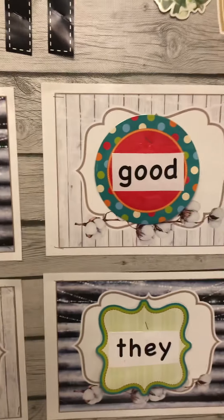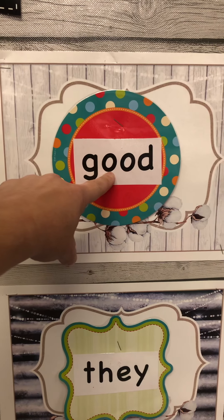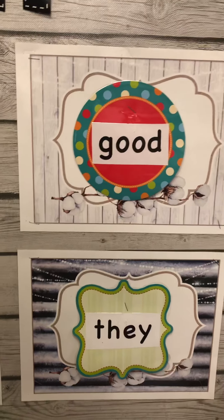And then the two new words this week — we've got the word "good." Two O's that go "uh" — g-uh-ud. Good. Like you are all good students.